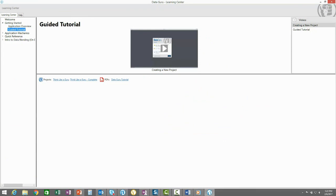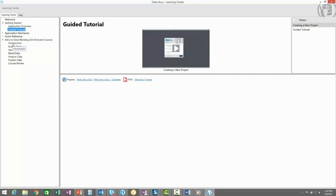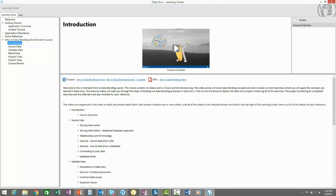You now understand how to create a project and have a good feel for the application. Next is learning the data and data blending concepts. Or maybe you're already familiar with data and data blending concepts but want to see how you can leverage DataGuru's actions to apply these concepts. Either way, your next step is the Intro to Data Blending video series.